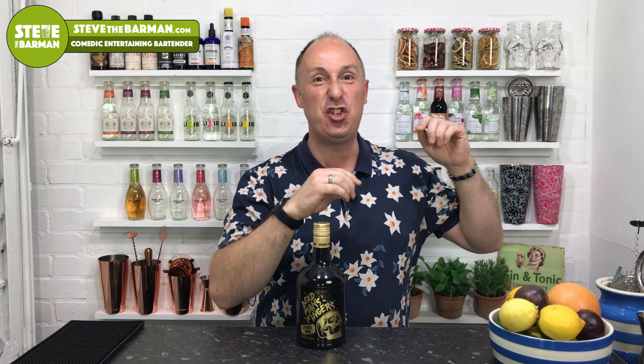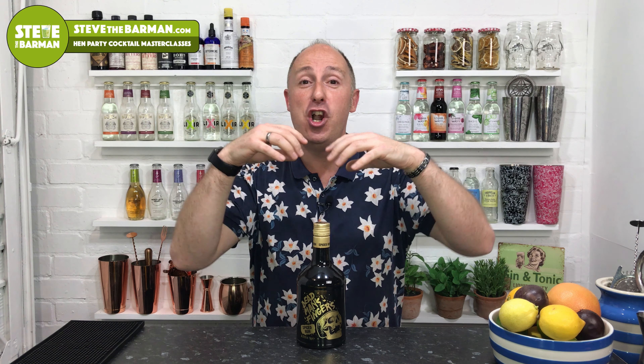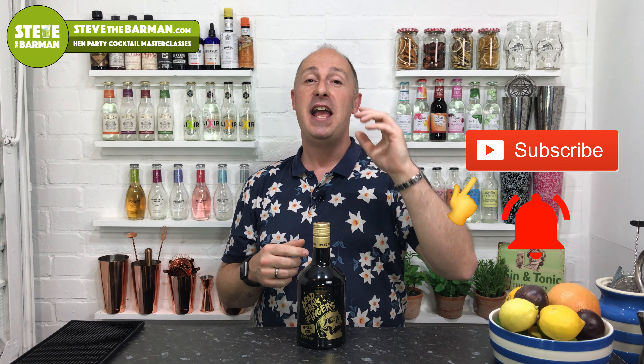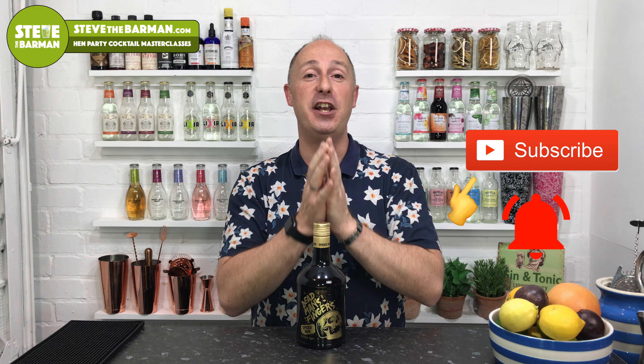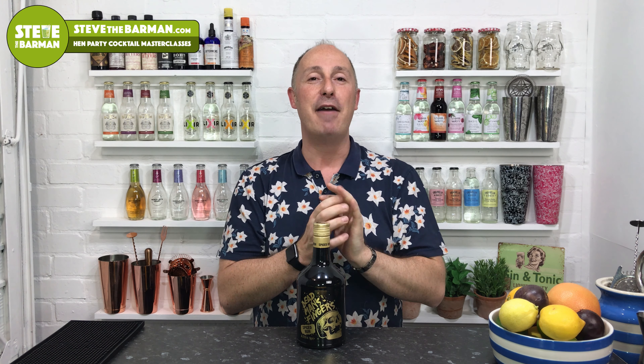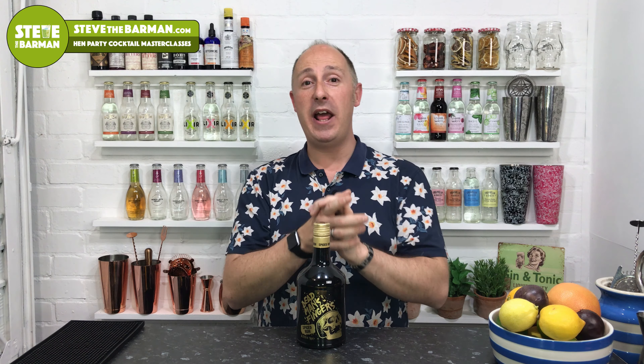I'm Steve the Barman, and I'm hoping these videos will help you drink, serve, and enjoy better quality drinks. So if you like the sound of that and want to learn more, I would love it if you hit that subscribe button. And if you don't want to miss a future video, make sure you ring that bell — that will notify you every time a new video goes live.